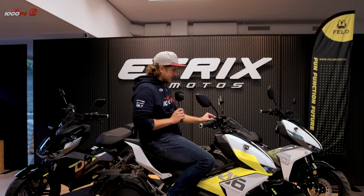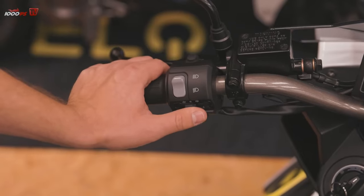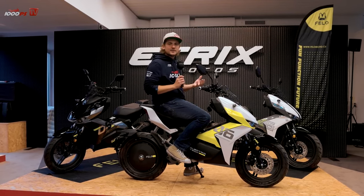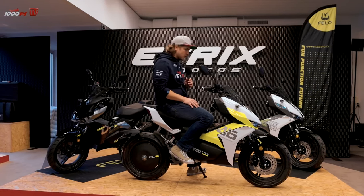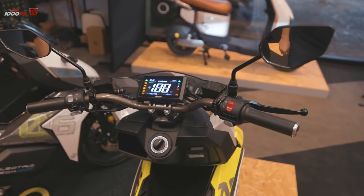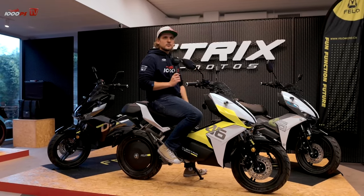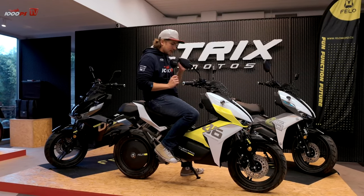The one thing that bothers me about the handlebars is the blinker switch — it's another design where I have to manually push it back to the middle position to deactivate the blinker, and sometimes I accidentally turn it in the other direction. A central press-in button would be easier. That said, the display is very high quality — an LC display that's easy to read and shows the most important data such as trip meter, speed, and range. The range of this vehicle is around 120 kilometers.